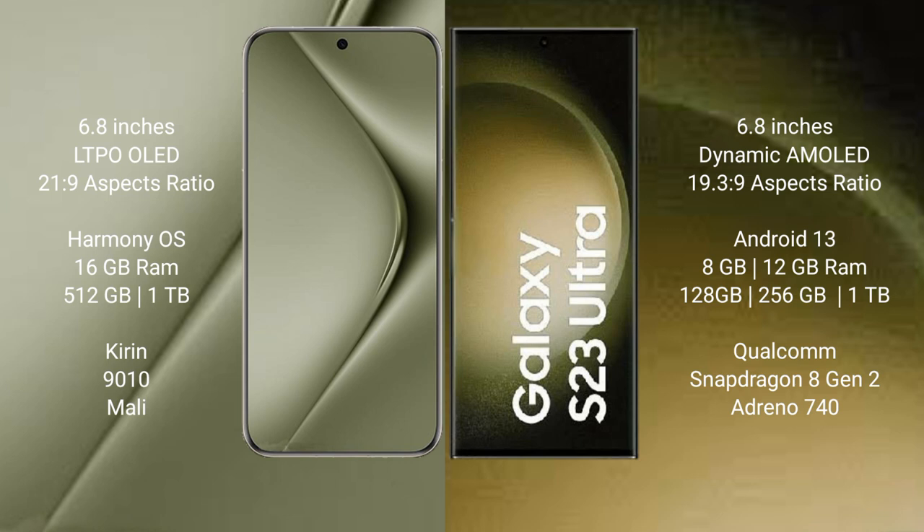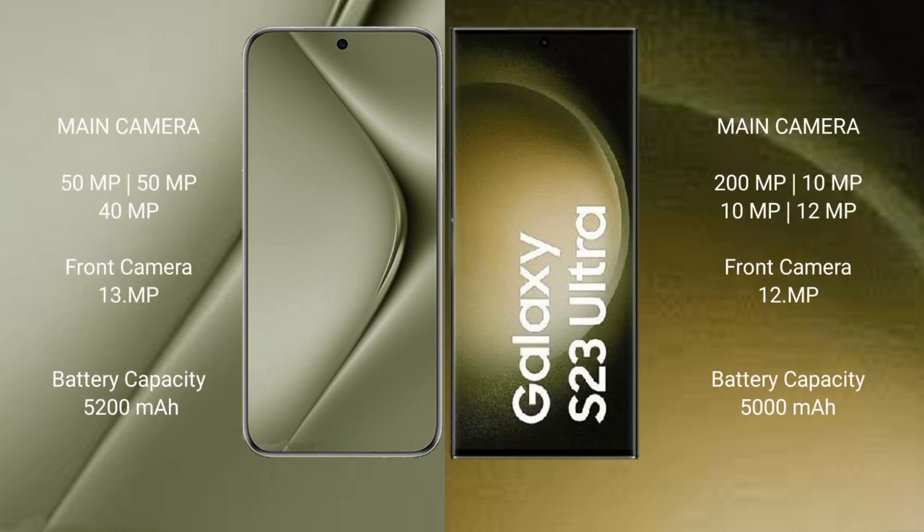The Huawei Pura 70 Ultra runs on the HarmonyOS operating system, while the Samsung Galaxy S23 Ultra runs on Android 13. The Huawei Pura 70 Ultra comes with 16GB RAM and 512GB internal storage. The Samsung Galaxy S23 Ultra comes with 8GB or 12GB RAM and 256GB or 512GB internal storage, with a Snapdragon 8 Gen 2 processor.